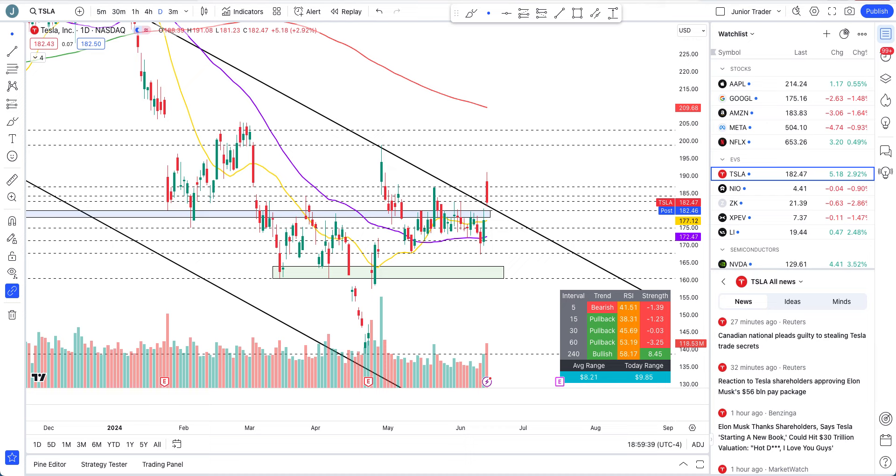Hey, what's up guys, this is Junior Creator and in this video we are taking a look at Tesla stock. To kick things off, we have some good news: Tesla shareholders voted in majority to approve Elon Musk's pay package, and also the move to Texas. There are a couple of other things as well, but most importantly was Elon's package — he needs to be paid, that's the bottom line.